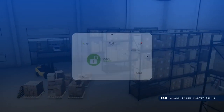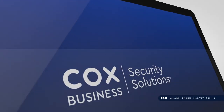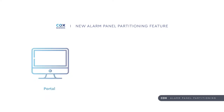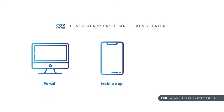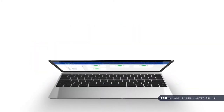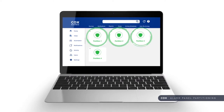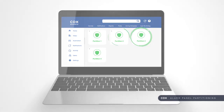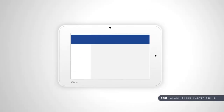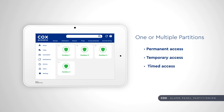Let's take a closer look at the user experience. With this new partitioning feature, customers can access partitions from the portal, the Cox Business Security Solutions mobile app, or the panel in their office, based on the security rights established for them. The process to add users is the same, and there is now an additional option to assign by partition. Panel users can be assigned to one or multiple partitions with permanent, temporary, or timed access.